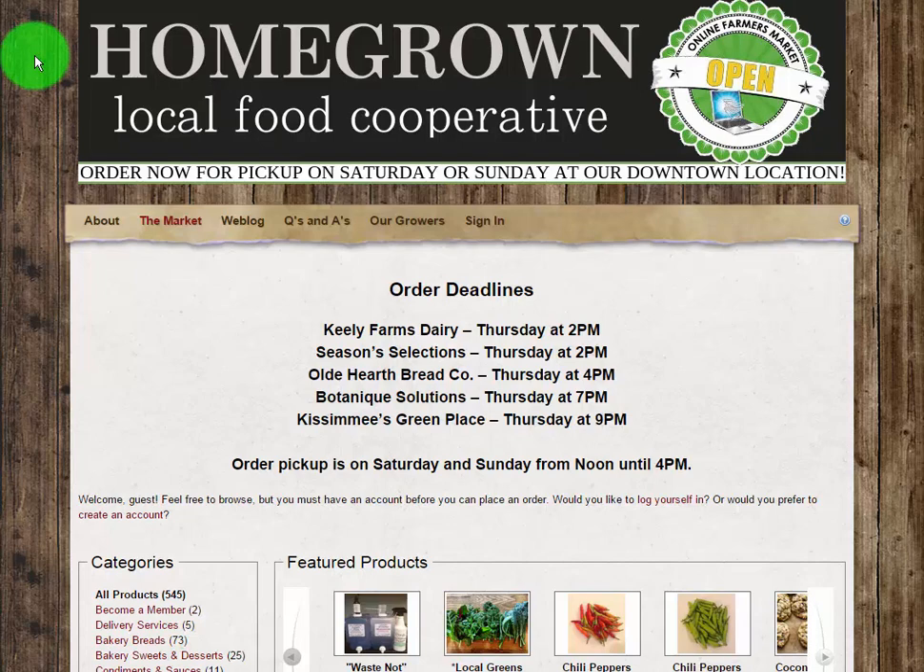If you are new to the co-op, you may place up to two orders before officially becoming a member. A $45 yearly membership fee will be applied to your third order and automatically renewed on an annual basis.